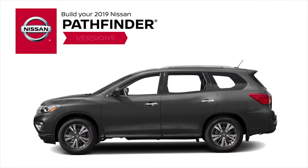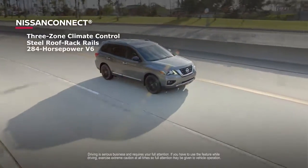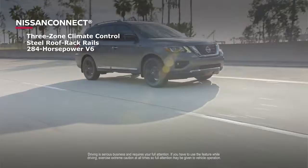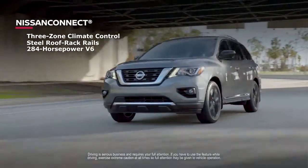Choose from four models: S, SV, SL, and the top-of-the-line Platinum. All Pathfinders come equipped for adventure, with standard features like Nissan Connect, three-zone climate control, steel roof rack rails, and a 284-horsepower V6.